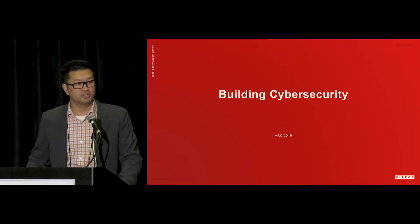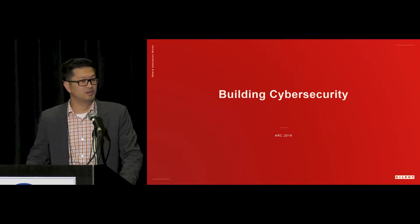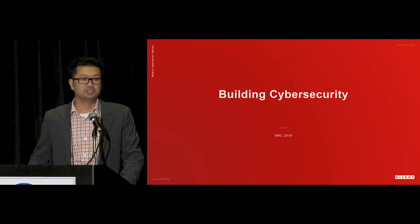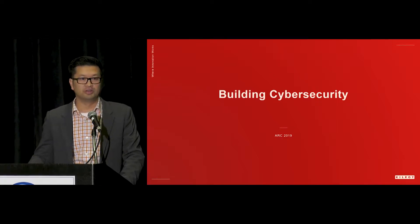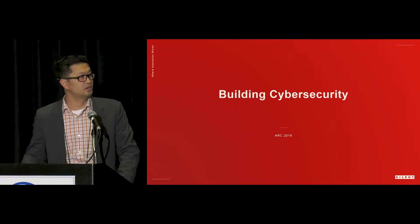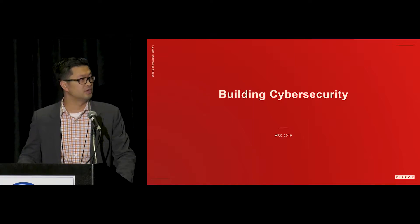Hi everybody. My name is Khan Nguyen. I am the VP of IT over at Kilroy Realty. I'm responsible for developing our strategic roadmap from both the IT side and the OT side, ensuring that we have the proper resources in place to execute on that strategic roadmap, and managing our overall IT and OT costs at our buildings.